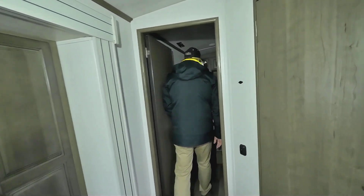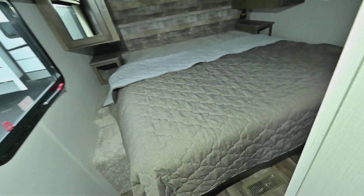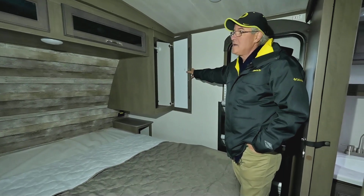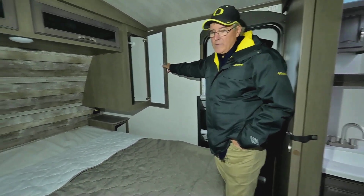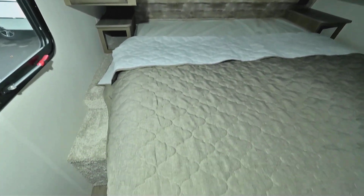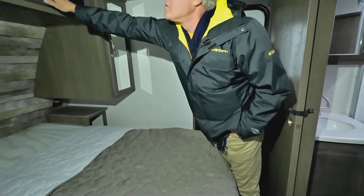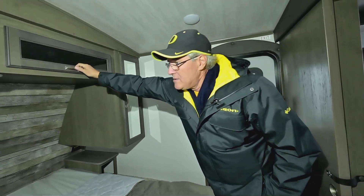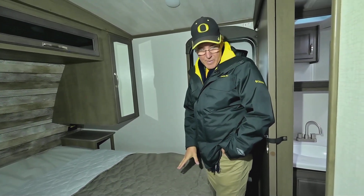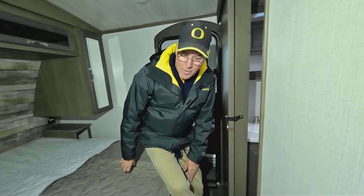In the main bedroom you have an RV king-size bed with nightstands on both sides. There are outlets marked for the inverter, so you can run a CPAP or whatever you need through the night when you're off the grid. There's storage on both sides, and I can lift up the bed to gain access underneath as well.